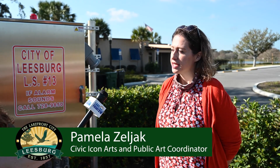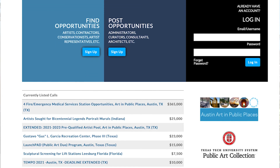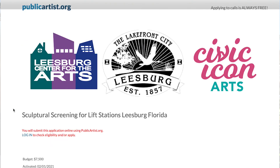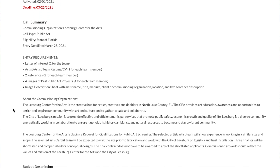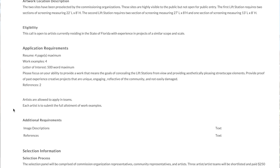Hi Pamela, can you tell us more about this process and where artists will go to apply? Artists can apply at www.publicartist.org — they'll find the application there and it will tell them what they need to submit. Any public artist can apply; they need to submit images of their past work, an artist statement, and their resume. It's really easy to apply there. You can also go to the Leesburg Center for the Arts website at www.leesburgarts.com, which has all the information and links to the application site.